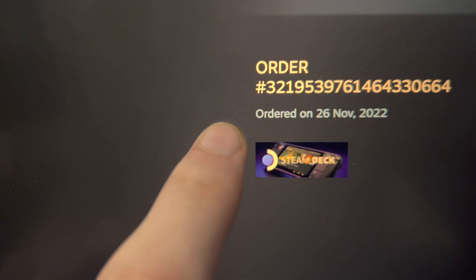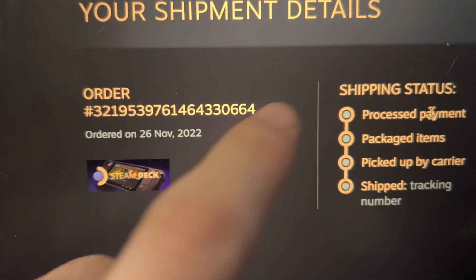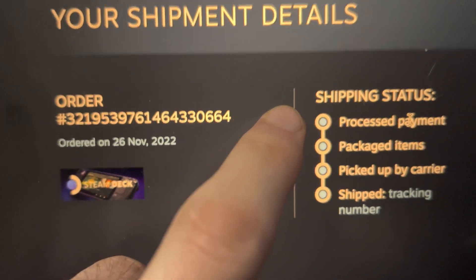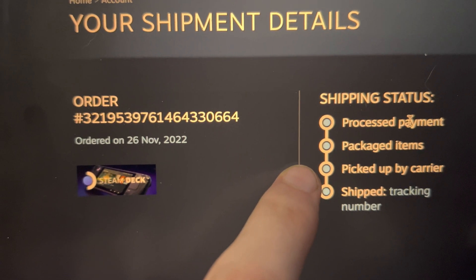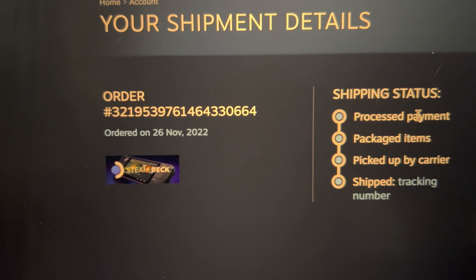So you have the order number, the order date, and then the shipping status. This is what you're looking for: 'Process Payment,' 'Packaged,' 'Items Picked Up by Carrier,' and then 'Shipped.'